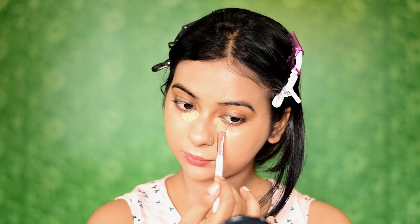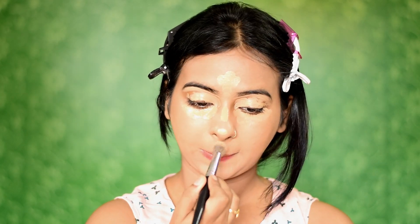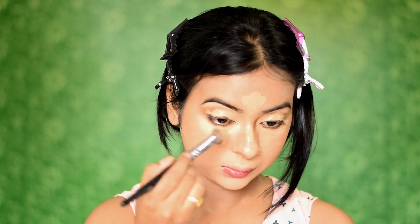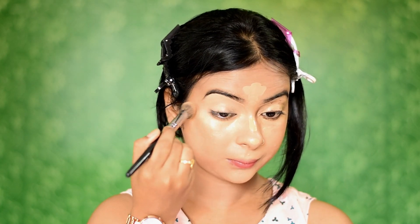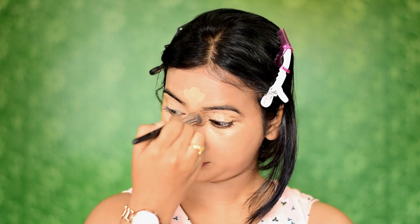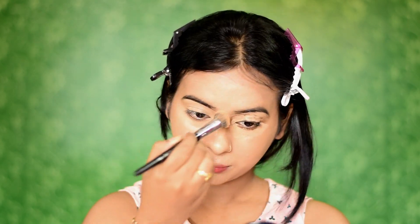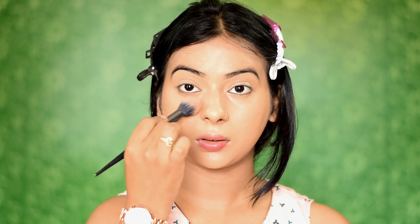I will be using that same foundation as my concealer since it's a full coverage foundation, so I don't need a separate concealer. If you don't want to purchase a separate concealer, a full coverage foundation works as both at the same time. You can see how dewy and even my skin looks. After that, I'll set my base using a compact powder.